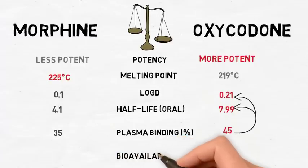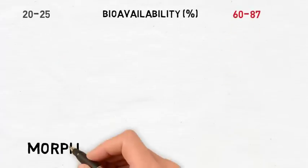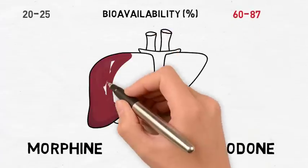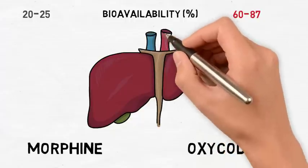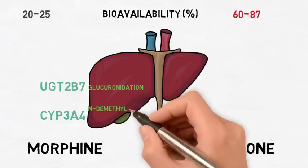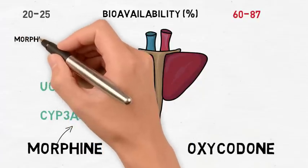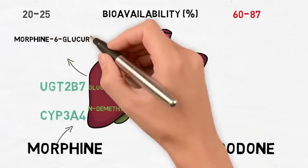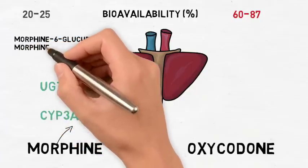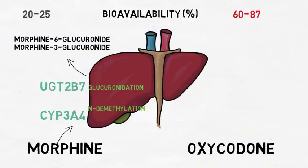Due to this, oxycodone has a lower volume of distribution. Morphine has a much lower bioavailability between 20% and 25% due to first-pass metabolism, whereas oxycodone has a higher bioavailability of 60% to 87%. Morphine is metabolized in the liver primarily by UGT-2B7 and CYP-3A4, which results in glucuronidation and N-demethylation. The major metabolites produced are morphine-6-glucuronide and morphine-3-glucuronide. Morphine-6-glucuronide is the only active painkiller metabolite, while morphine-3-glucuronide is believed to cause neuroexcitatory side effects such as muscle twitches and hypersensitivity.